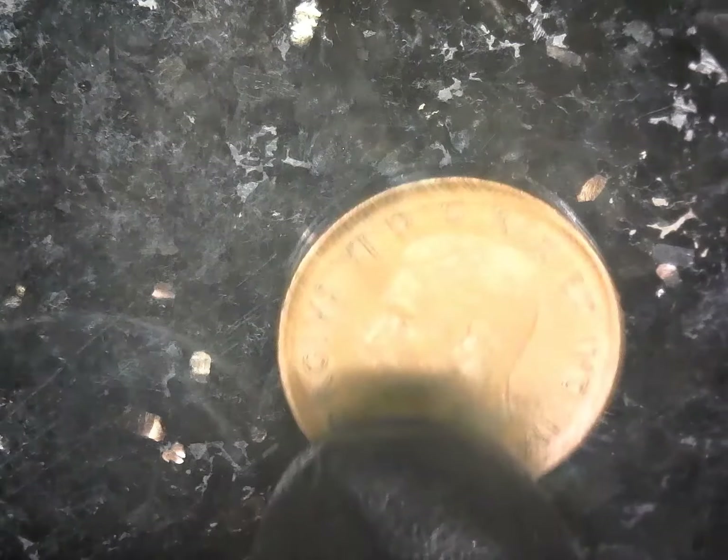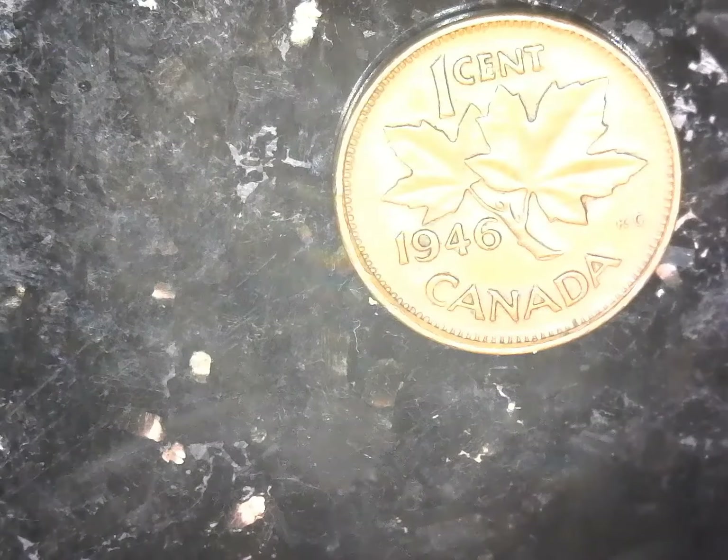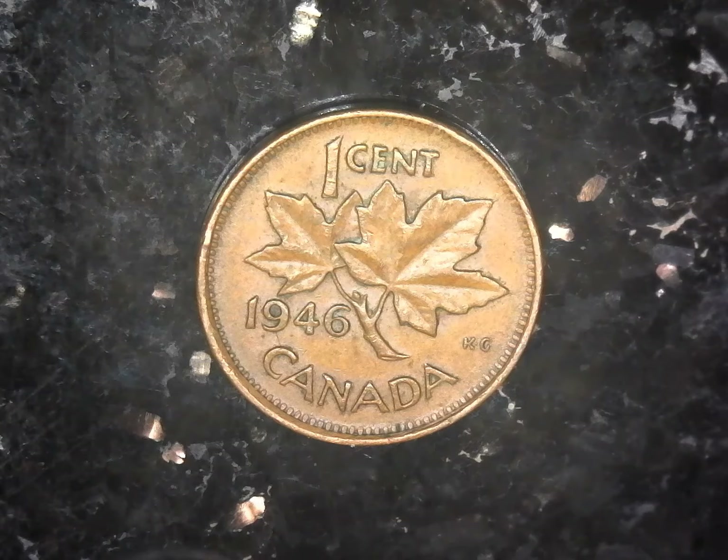After that we have a 1946 King George VI Canadian set — a lot of detail and some original luster.